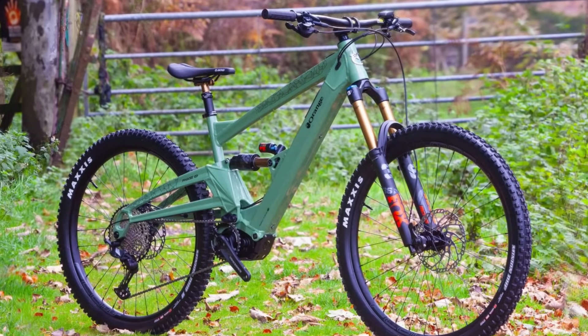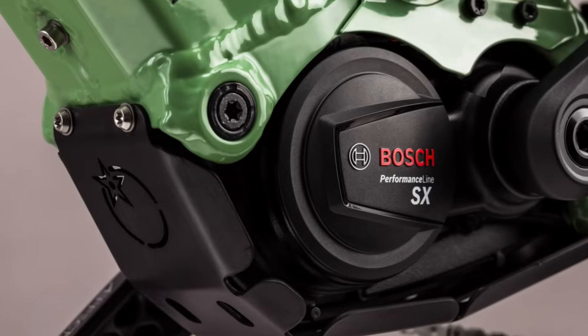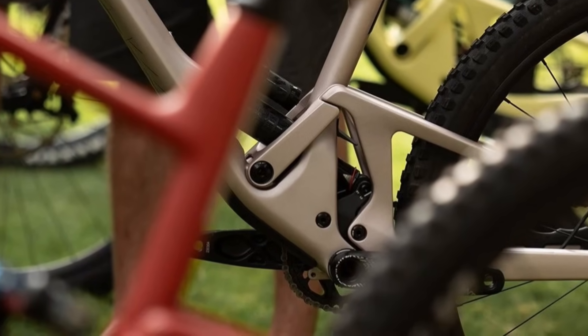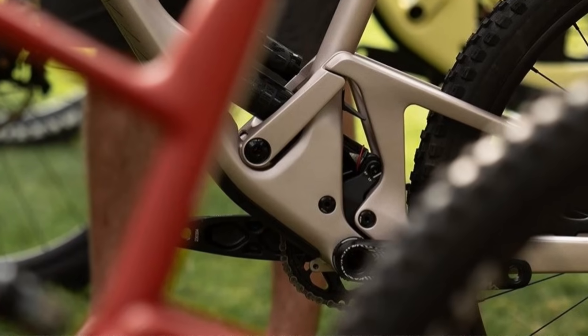Orange has also just released a new lightweight EMTB, the 19.5kg Phase Evo EPO, equipped with a 55Nm Bosch motor and a 400Wh battery. Reacting to current market conditions, SCOR has just announced price reductions across their 2024 lineup, ranging from $200 to $1,200 USD depending on the model.